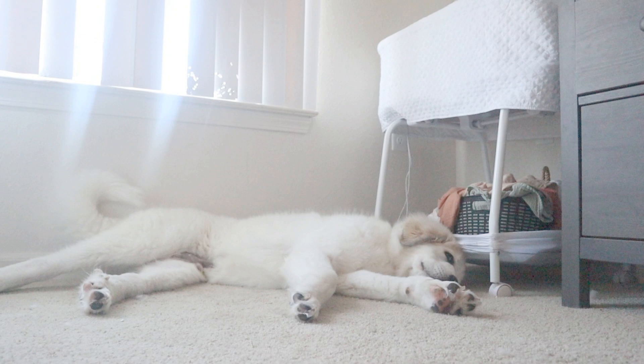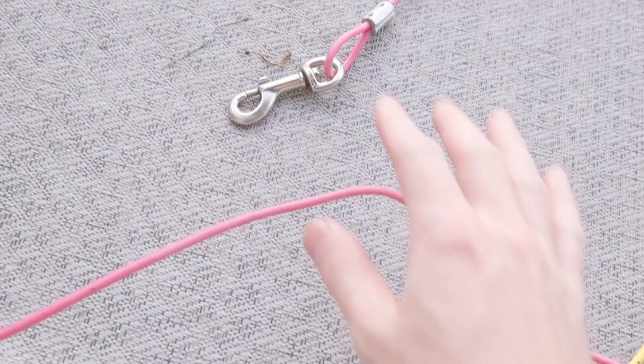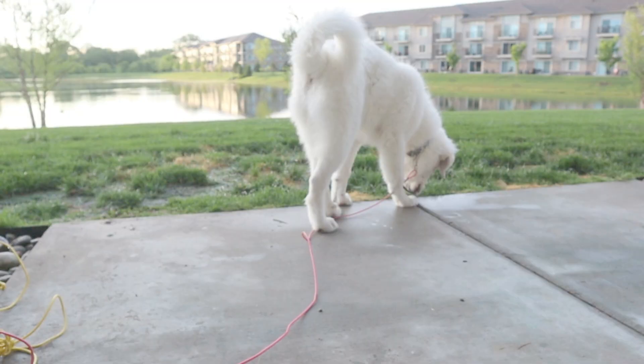So, everyone ever wondered what it would be like to have a Great Pyrenees? Well, for some reason they have an internal alarm clock that starts at 6:30 every morning, no matter what. So the first thing we've got to do is make sure that we hurry up to get him outside. If we do not get him outside, then he likes to leave us a small or big present on our carpet, and we do not want that.